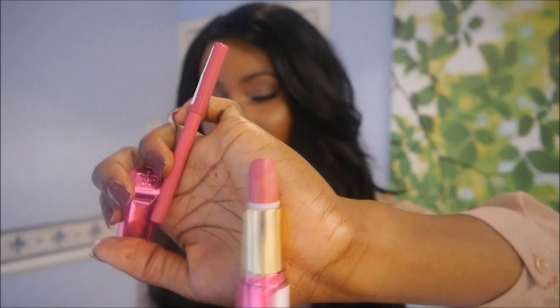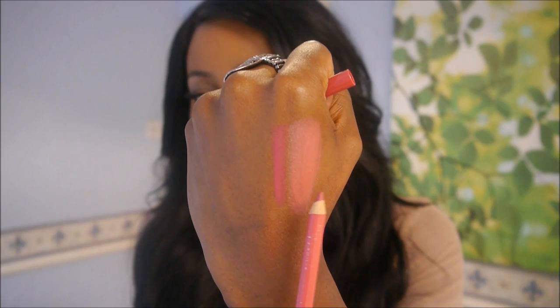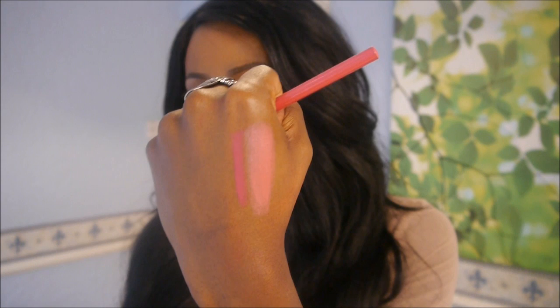I haven't worn this one in a long time, but it used to be a favorite - Rimmel Pink Excess. When you swatch it it's quite light, but the lip pencil I use makes it a lot darker. I use Rimmel Indian Pink lip pencil and fill in my lips first - that's what gives it more color. It's a lot darker than the lipstick, so putting it over the lip pencil gives a really nice pink. This is my absolute favorite combination and I don't use a lip gloss with it.